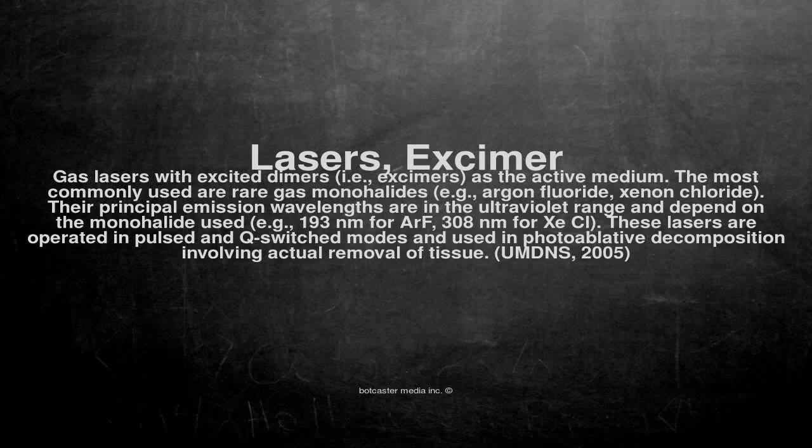Excimer lasers. Gas lasers with excited dimers, i.e., excimers, as the active medium.